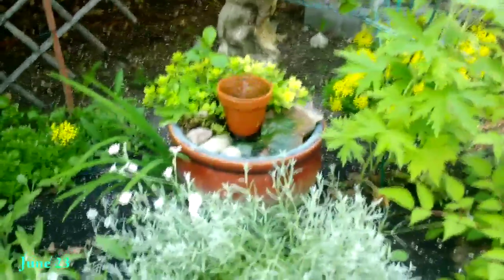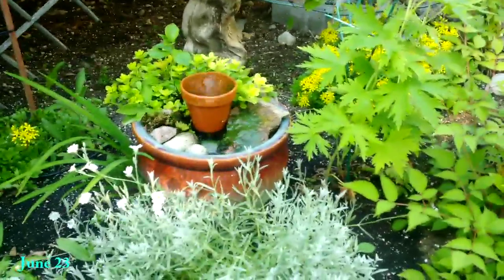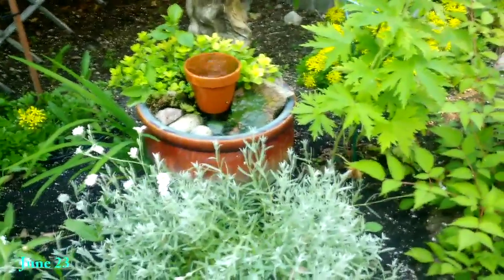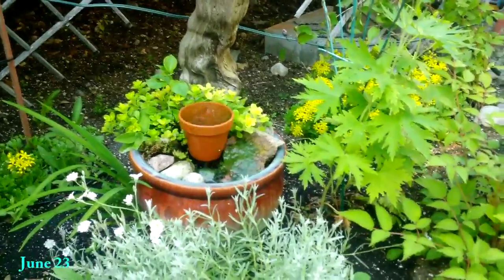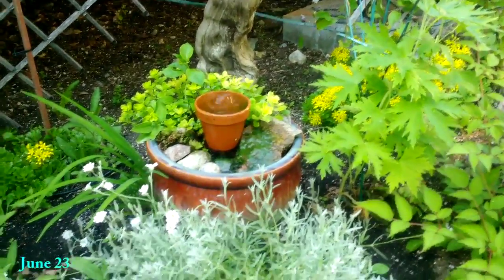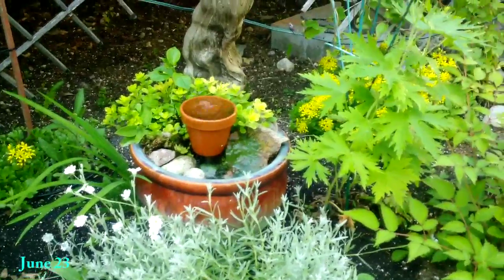It's June 23rd and I'm giving you guys an update. I'll probably be stitching this together with my last video from about a month ago. Here is a little fountain I made out of an old flower pot and a little terracotta pot — I plumbed in a little bit of piping to make a little waterfall right there.